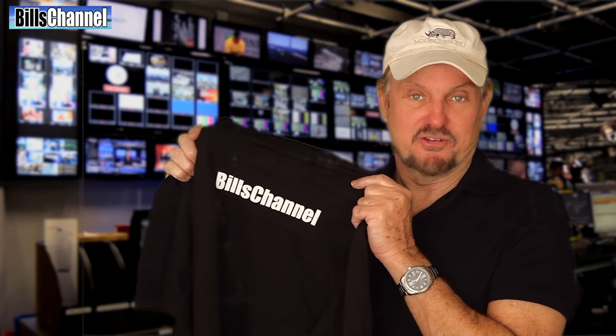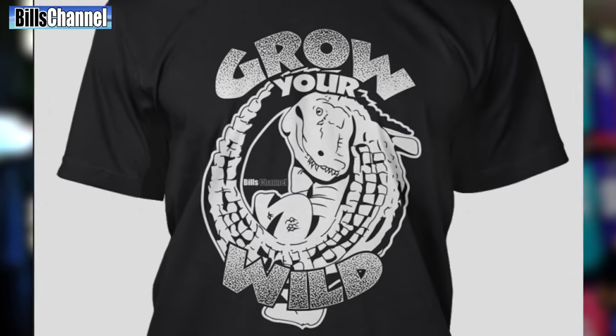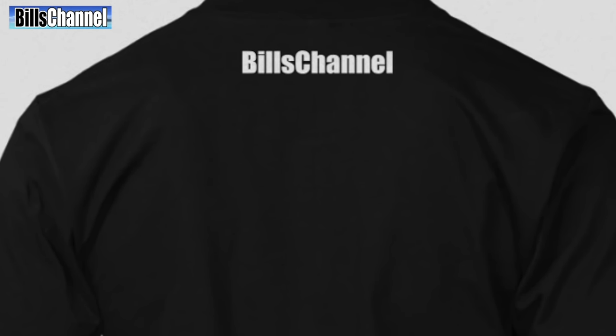That's all the time I have for this video, and as promised I have a little something special to show you today — the very first Bill's Channel t-shirt! That's right, this is the inaugural t-shirt for Bill's Channel and you can be the lucky winner. On the front it's got my new slogan 'Grow Your Wild,' with a crazy creature that's kind of like a cross between a dinosaur and a crocodile. On the back it says Bill's Channel so you can fly your colors.